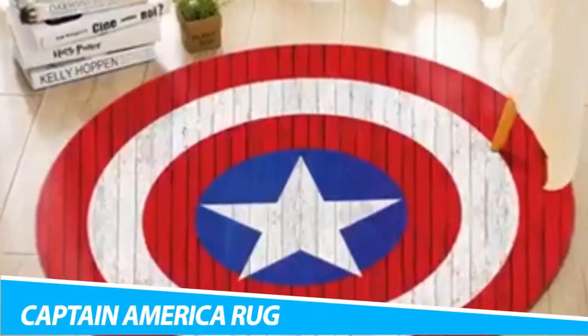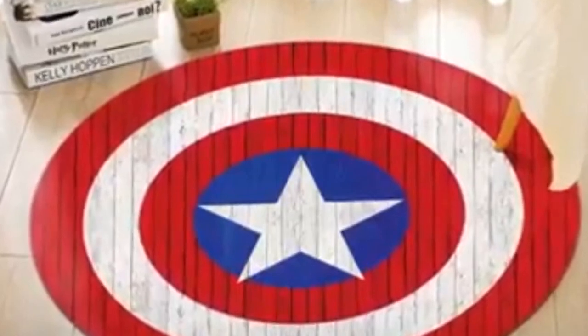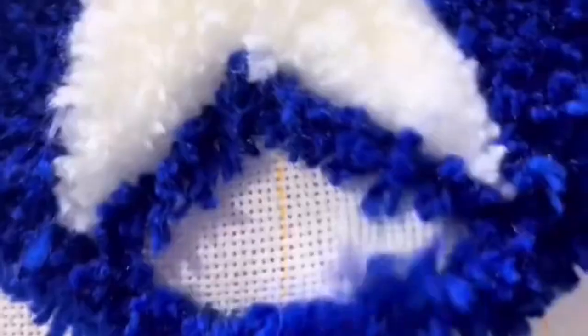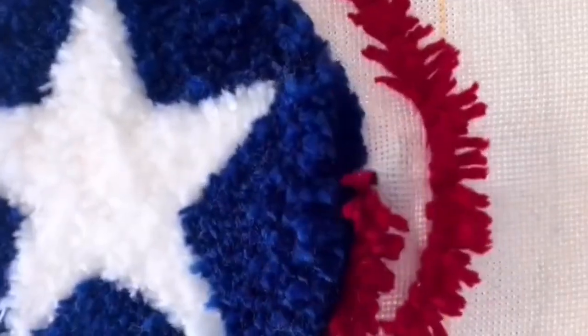Captain America Rug. Wake up with a superhero spirit every morning as you stand on this Captain America Rug. Made out of wool and bamboo, this rug will be a perfect choice for a kids' room, bathroom, or living room. The rug features Captain America's shield, which also makes it a gift that any geek would love. They can be machine-washed at 30 degrees Celsius. Colors do not fade when washed. Materials and modern production methods comply with EU standards. The product is a microfiber polyester blend using drive print quality.